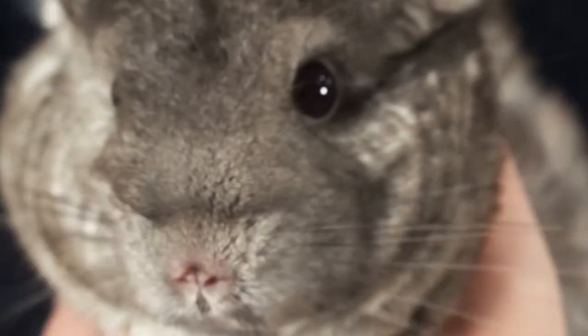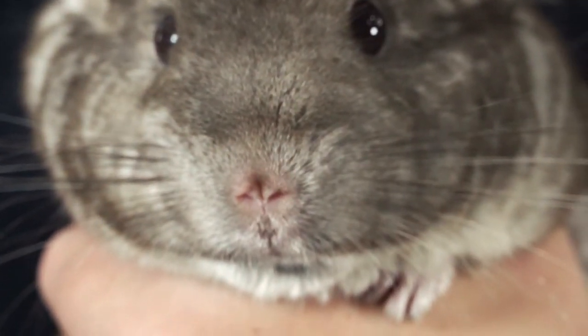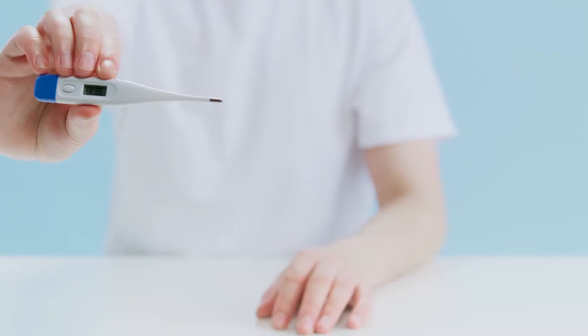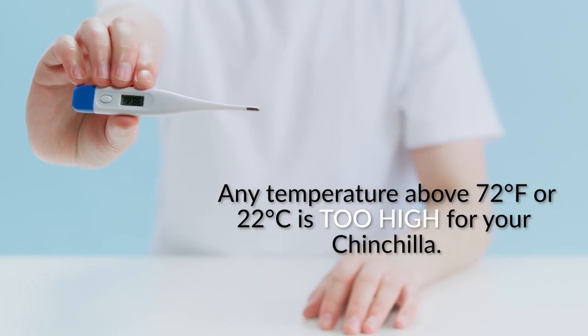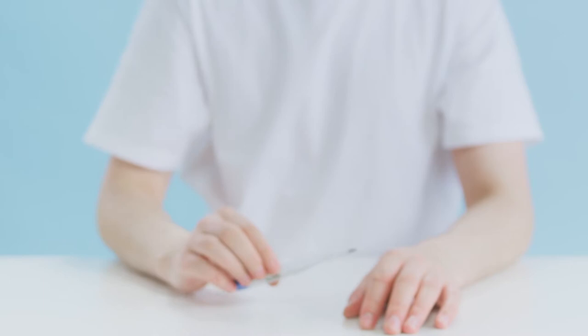Chinchilla heat stroke is very similar to our version of heat stroke. It's when a chinchilla's body overheats, causing its brain and other vital organs to swell, ultimately leading to death. Any temperature above 72 degrees Fahrenheit or 22 degrees Celsius is too high for your chinchilla and can lead to heat stroke.